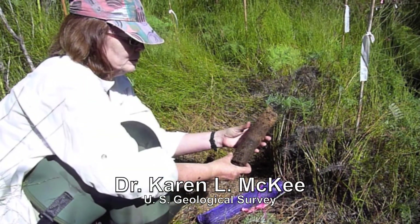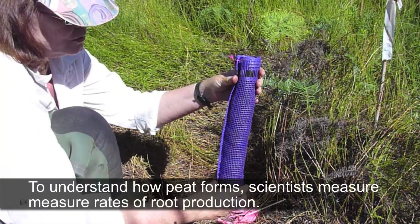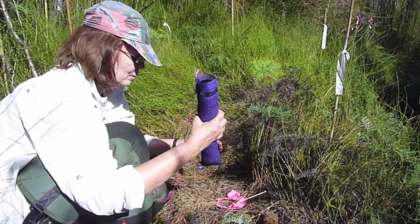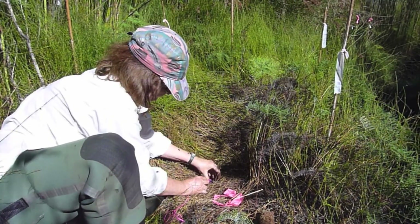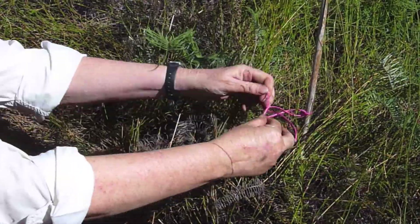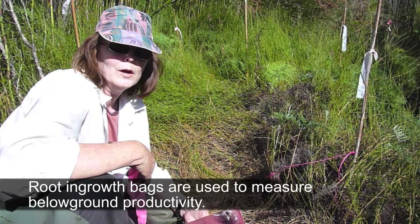We've removed a core from the marsh soil — you can see it's very organic, it's peat. We're now going to insert an in-growth bag, constructed of an open-weave mesh plastic material and filled inside with sphagnum peat purchased commercially. It goes in quite easily but is a fairly tight fit. We'll tether it to a stake so we can find the bag a year from now when we remove them. We'll then measure the biomass of roots that has grown into the bag, giving us an estimate of below-ground productivity in this marsh.